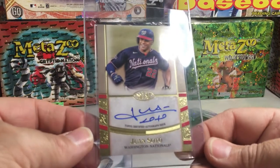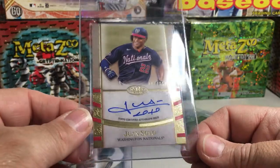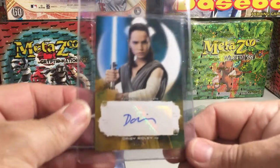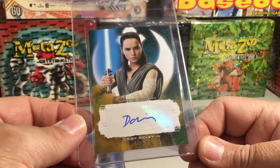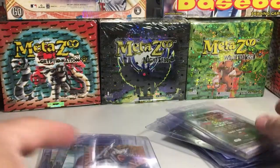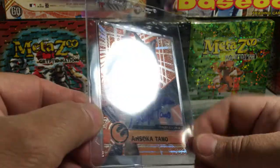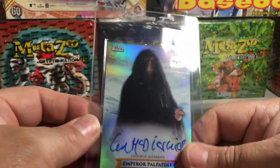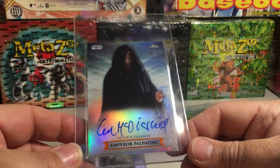The Ahsoka card probably won't be a PSA 10, but hopefully I get a nine. We have a Juan Soto from Tier One — his stuff is red hot right now. I wanted to get a couple of his autos graded; this one is numbered out of 200, on-card auto. We have Daisy Ridley from Last Jedi Series 2 — I don't think it gets a 10, probably a nine, but it's a rare card numbered 7 out of 10. Another Ashley Eckstein Ahsoka Tano, this is a High-Tek orange magma out of 25. We've got Ian McDermott — my best card from when I opened a case of Chrome Legacy, orange out of 25 from Return of the Jedi.